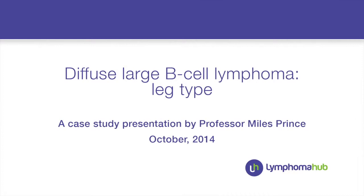Hi, I'm Myles Prince. I'm a haematologist from Peter MacCallum Cancer Centre in Melbourne, Australia. I'm going to talk to you about a very interesting and unusual case of a primary cutaneous B-cell lymphoma, specifically diffuse large B-cell lymphoma leg type.